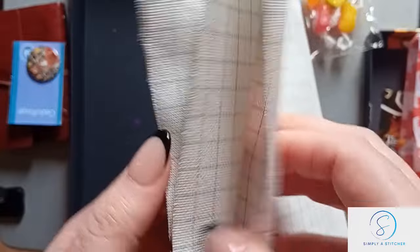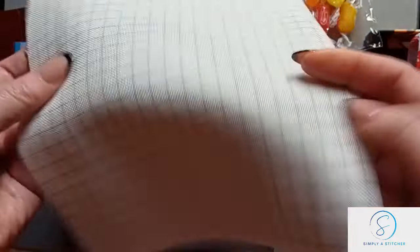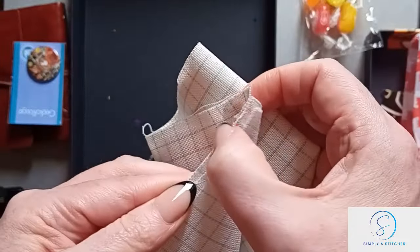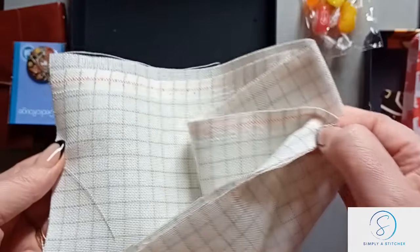So piece of fabric — I do think this is 28 count, it definitely looks smaller than the 25, and it's got a selvage edge, which I'm happy with. I do like my fabric to have at least one selvage edge.